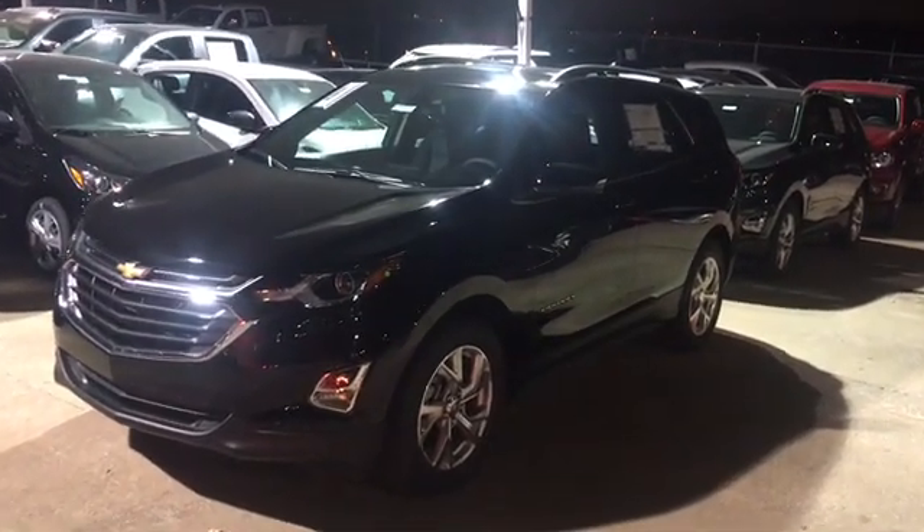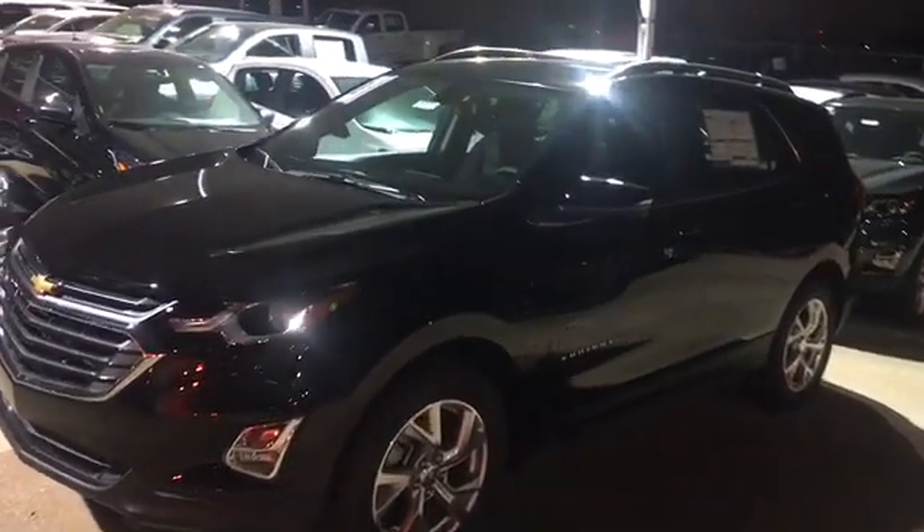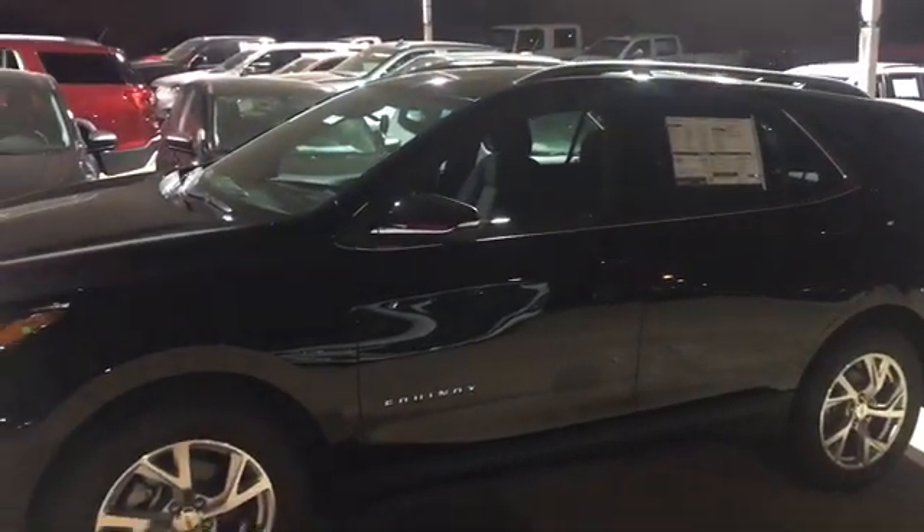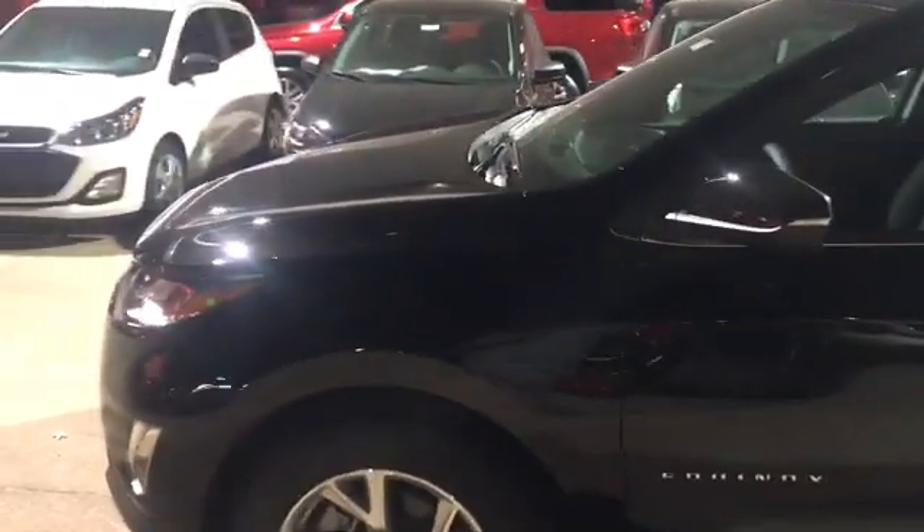Hey guys, this is Michael with Jim Glover Chevy on the river. I'm going to show you guys this 2018 Equinox. This is an LT with the 2.0 engine inside of it — it has the mosaic black exterior.